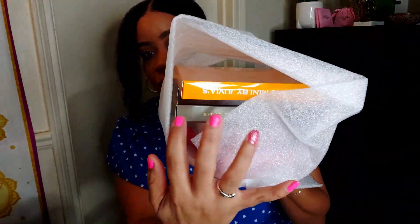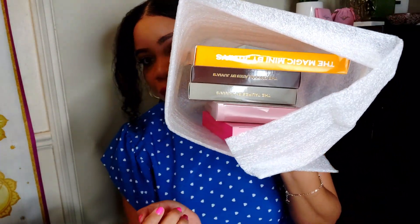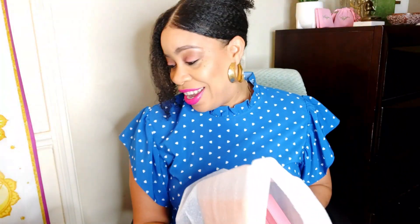So this is how it came, y'all — you see all this? I got one, two, three, four, five eyeshadow palettes and the packaging is so gorgeous. Y'all, how about this packaging? So the first one — I just gotta show y'all the packaging first and then we're gonna get into opening.